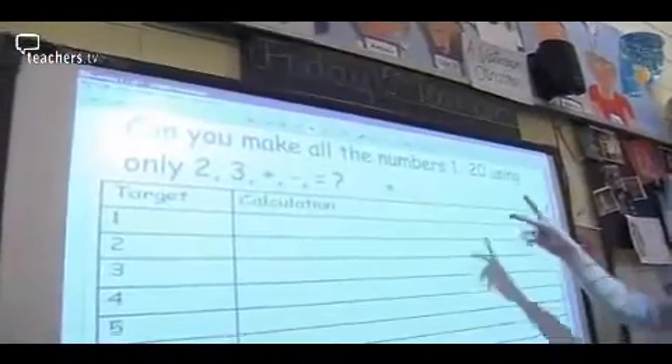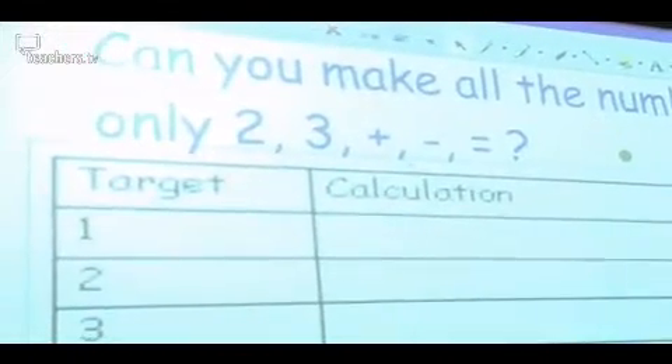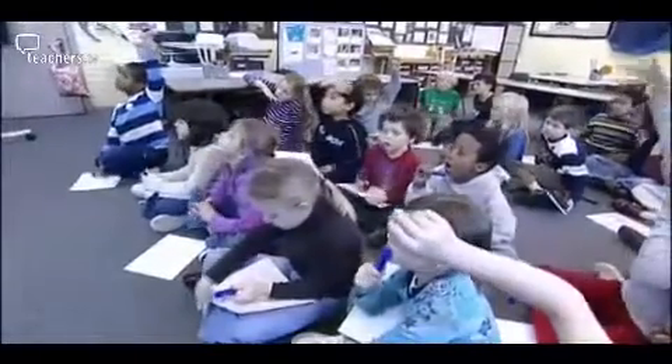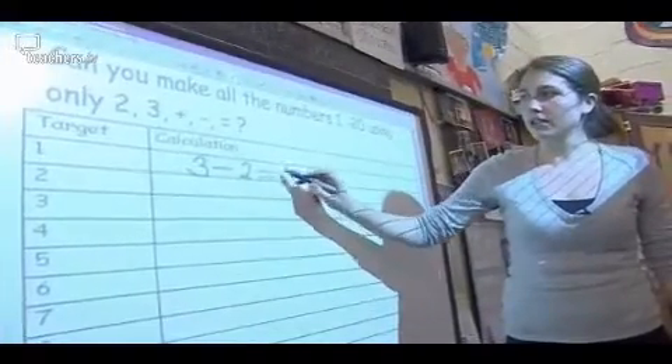I really wanted them to understand that if they knew their number facts to ten, then they can extend to twenty by repeating what they know already. Can you make all the numbers one to twenty using only two, three, plus, take away, and equals? Can anybody tell me straight away how I can make number one using only two, three, plus, and minus? Leah says: 'Three take away two.' Right, I can make one by doing three take away two, and I can write equals one.